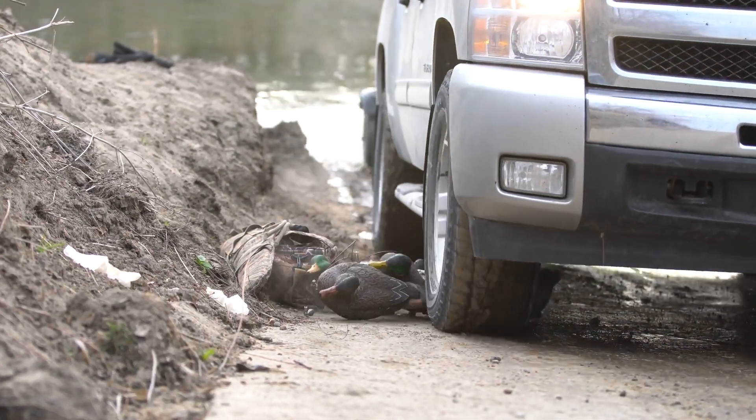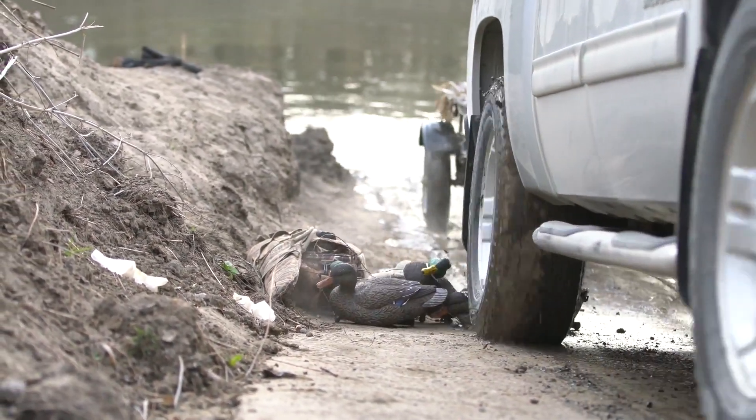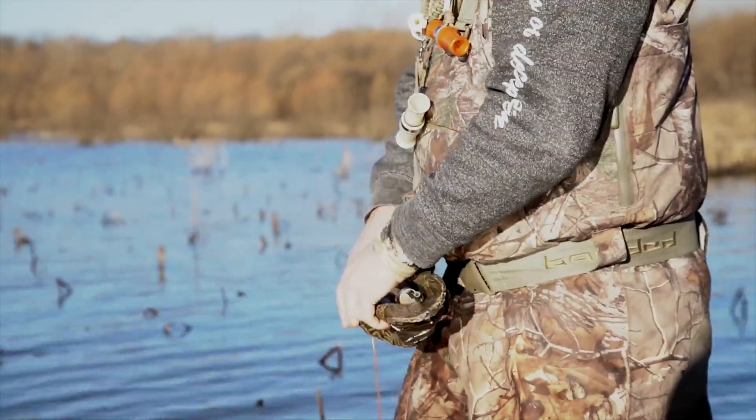Introducing the Deception Series decoys by Lucky Duck — the most durable, lightweight, and portable decoy to hit the market.